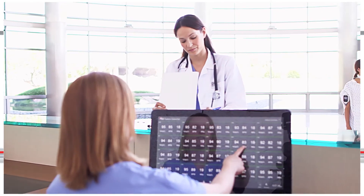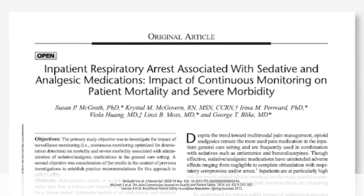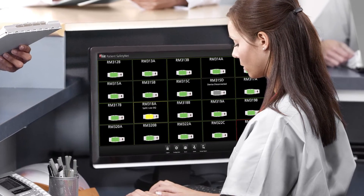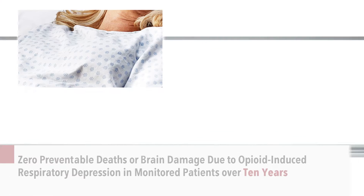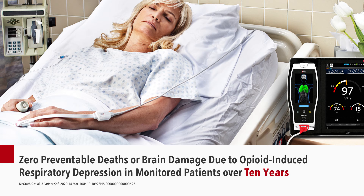Additionally, in multiple studies conducted over 10 years at Dartmouth-Hitchcock Medical Center involving more than 111,000 patients, researchers found that when used for continuous monitoring with Masimo Patient Safety Net in post-surgical wards, SET reduced rapid response team activations by approximately 60 percent, ICU transfers by approximately 50 percent, and annual costs by approximately seven million dollars, with zero preventable deaths or brain damage due to opioid-induced respiratory depression in monitored patients over 10 years.